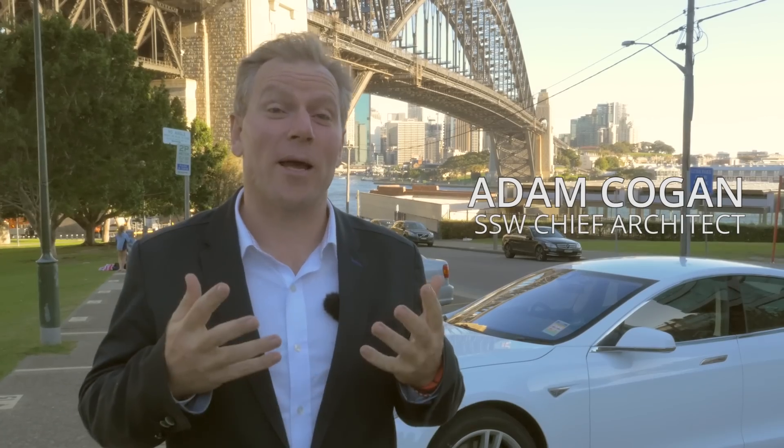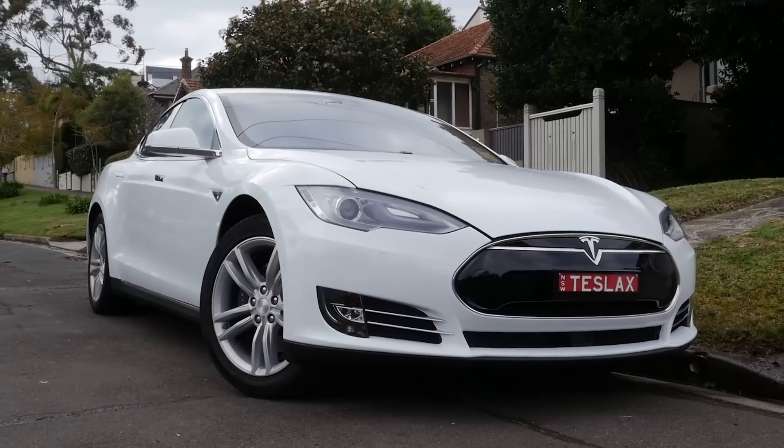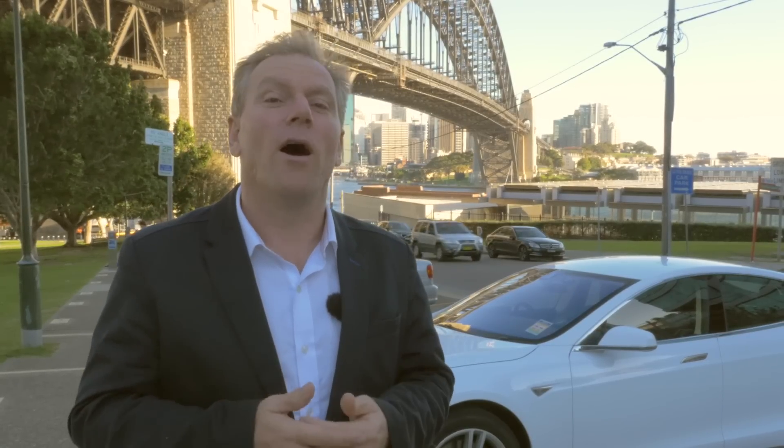G'day guys, my name is Adam Kogan and I'm really excited to be doing a review of a new Tesla. I've had the car for more than a month now and I am not actually a car geek. I don't care about getting the most performance out of every corner — I'm a technology geek. I work for a software company in Sydney called SSW. I want to take you through the good and the bad of the Tesla.